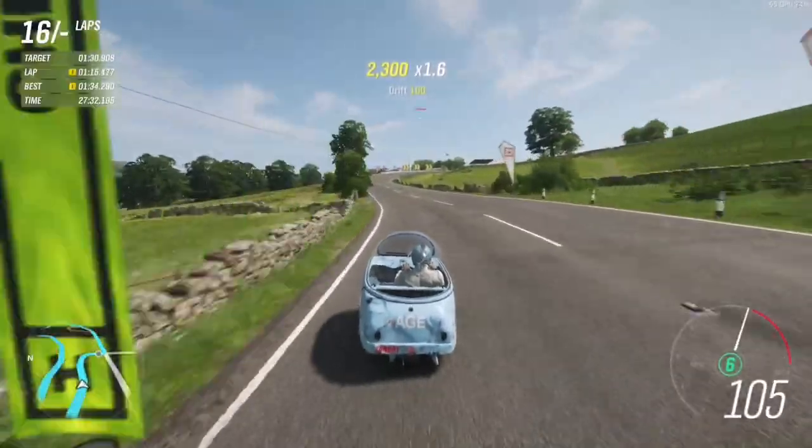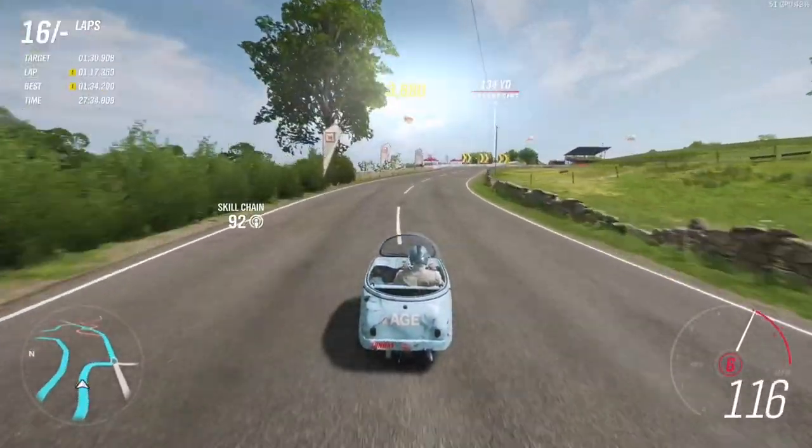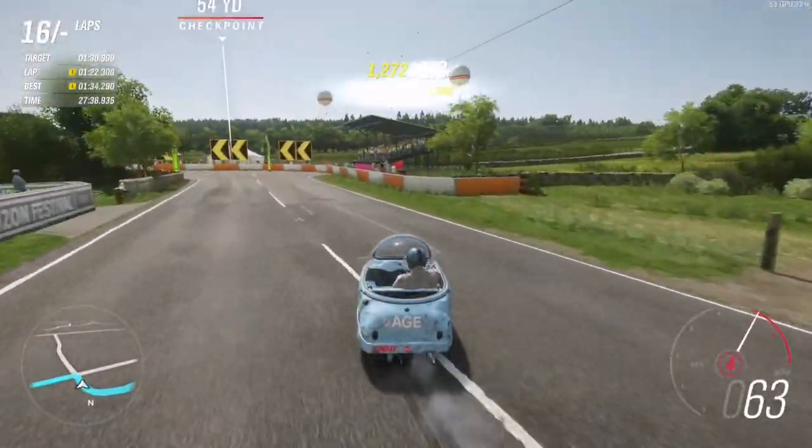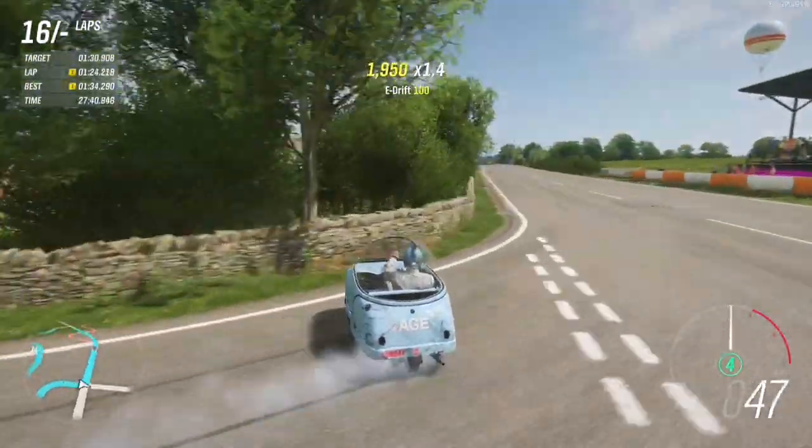Next up it's my man Average Sunday Driver, and this is the lap that gets him number two in the world in his little blue Peel Trident. Yeah man, enjoy the lap.